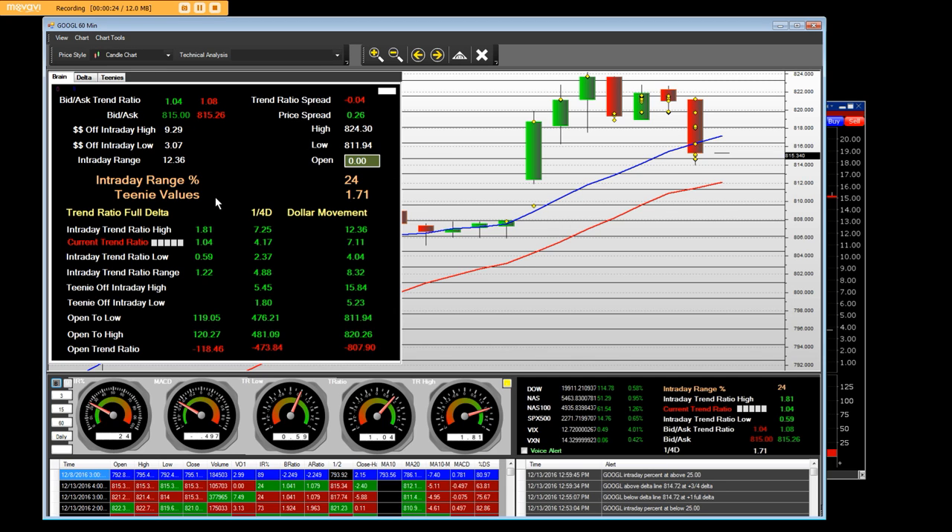$1.71 was one-fourth Delta price movement. We went up 7.25 — one-fourth Delta times $1.71 — and that equaled $12.36 in the Delta range. The interday range of the equity was $12.36.